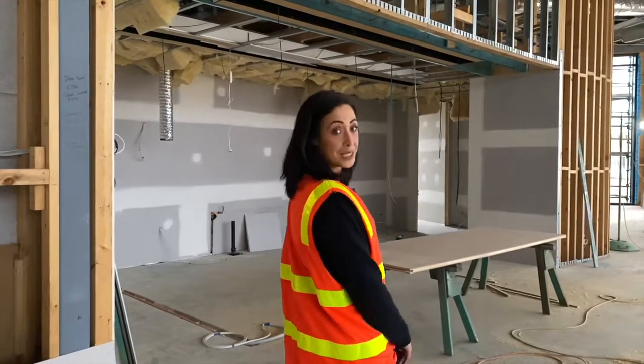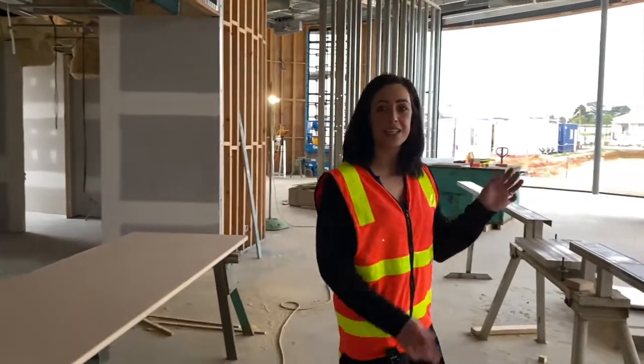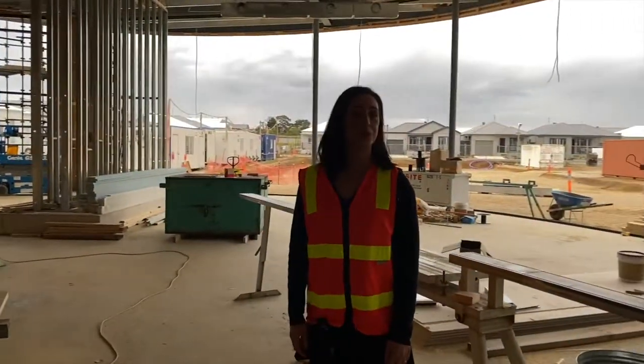Behind me is the kitchen and this will be a really nice big open kitchen, big island bench and a really huge pantry. And then behind me is the huge common area, lots of tables, chairs, couches and it's super spacious.